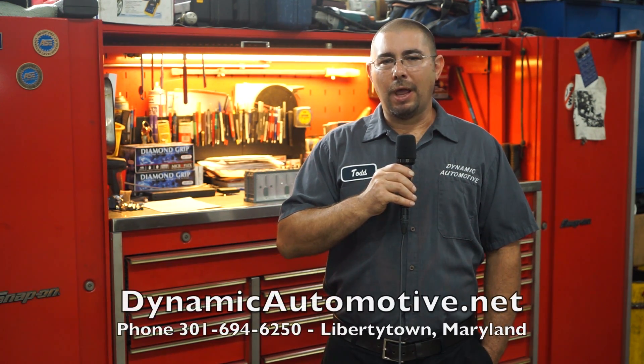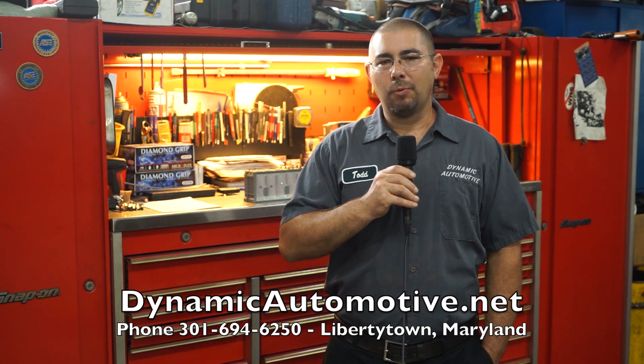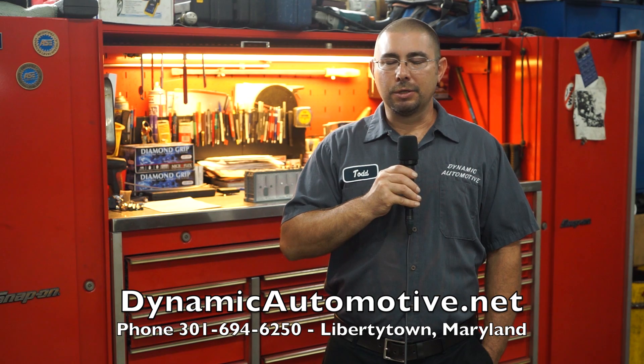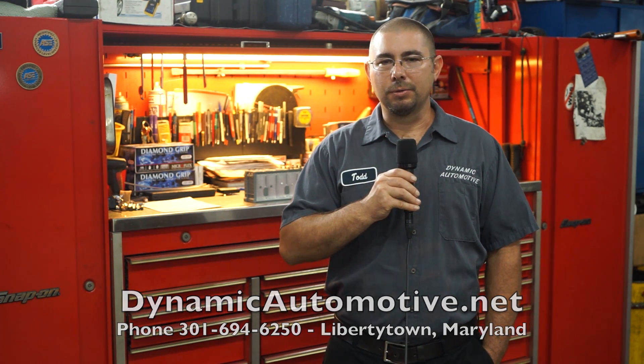It should provide many more years and miles of service after completing it. If you have any questions concerning repair of the battery packs in Toyota Priuses, we can always be reached at dynamicautomotive.net — that's our website — or by phone at 301-694-6250. We can service all your hybrid needs on your Toyota Priuses and any other vehicles you might own.